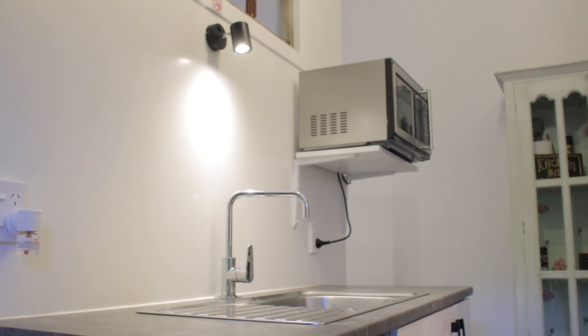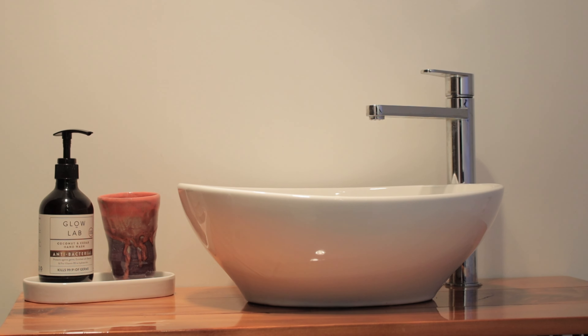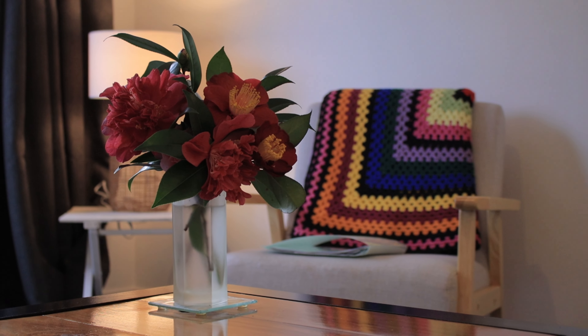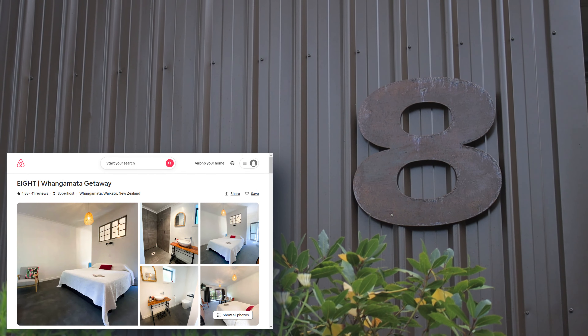If I was someone coming in, I'd definitely want to stay in this Airbnb. It's pretty cool seeing what people put in sheds — as we say, you can put anything in a Waikato Shed. This is an awesome place. Number eight — you can book it on Airbnb. There's a cool book here with lots of different options of things to do and places to eat. Highly recommend it.